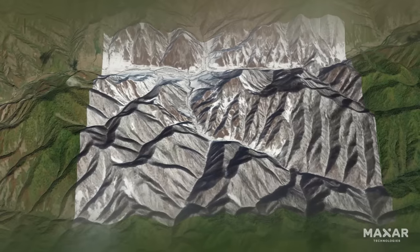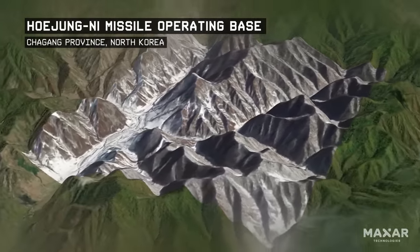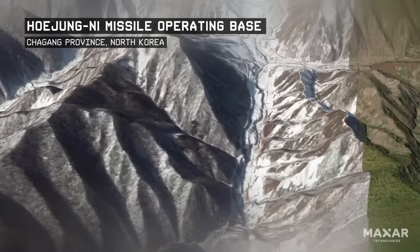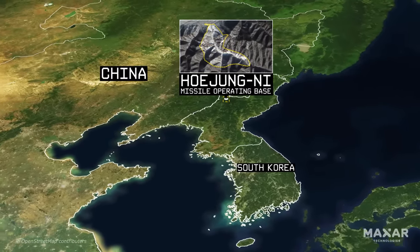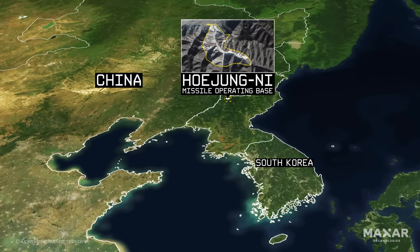North Korea's increased testing of ICBMs and ICBM components in the first quarter of 2022 highlights the relevance of the Hejongri missile operating base, which we believe is designed to house future North Korean intercontinental and intermediate-range ballistic missiles. Its location on the border with China would make it difficult for the United States or any other country to consider preemptive actions against that base, as it might involve the security equities of China.